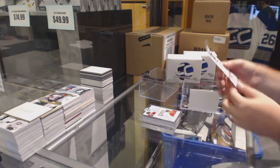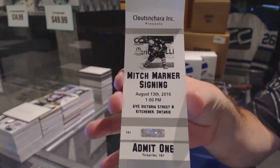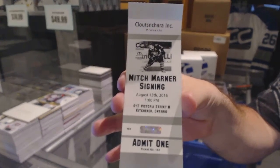You also are going to be getting an 8x10 Mitch Marner autograph sent to you — nice little added bonus.